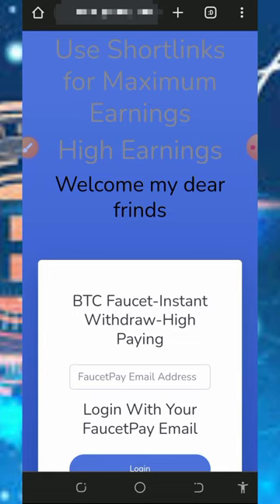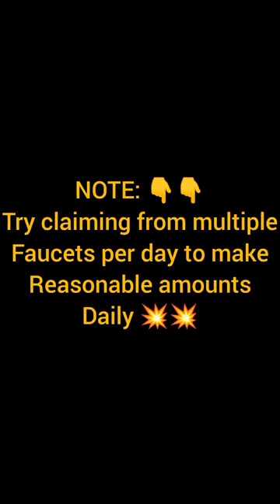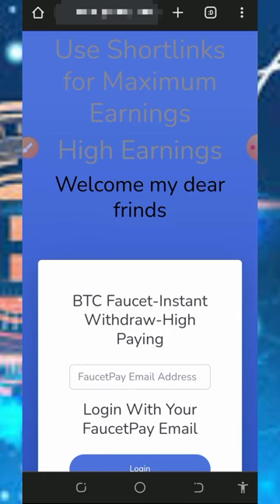So with that being said, let's get into this website. We're going to discuss a platform called freebtcgrabltc.com. This is a free Bitcoin earning website where you can earn free bitcoins by viewing short links and also visiting PTC sites.